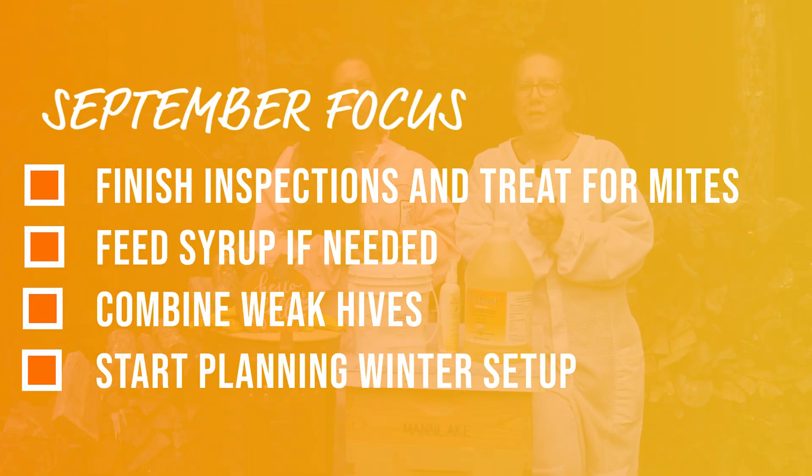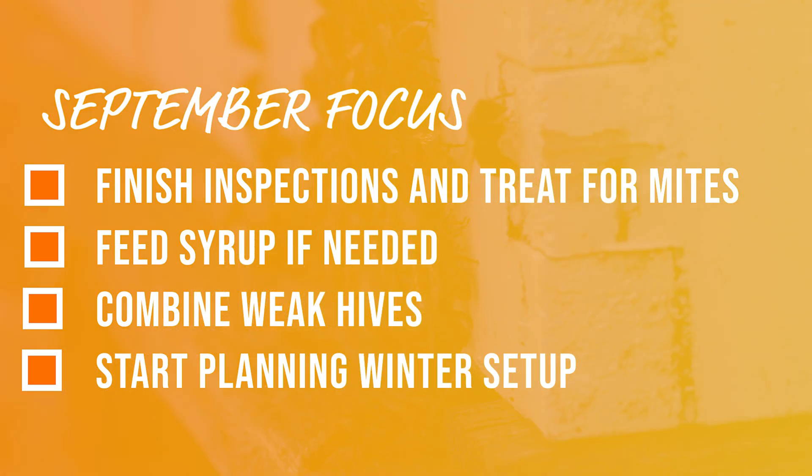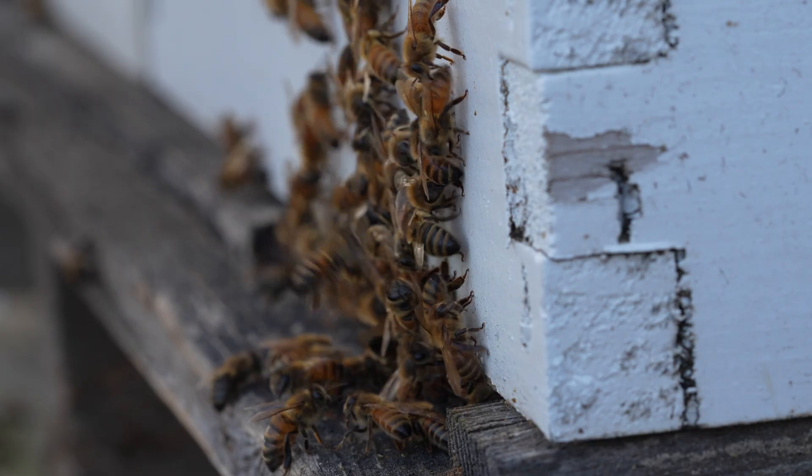To sum it up: September is all about preparing, protecting, and planning. You want to wrap up your inspections, monitor and treat for mites, and feed thick syrup if necessary. You want to combine your weak hives, start thinking about your winter setup, and don't forget to sit back and enjoy watching your girls settle down for the season. They've worked really hard — and so have you.